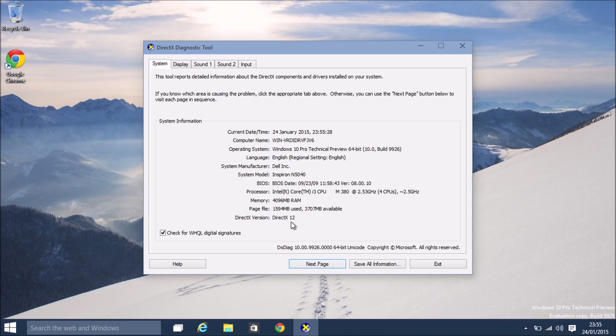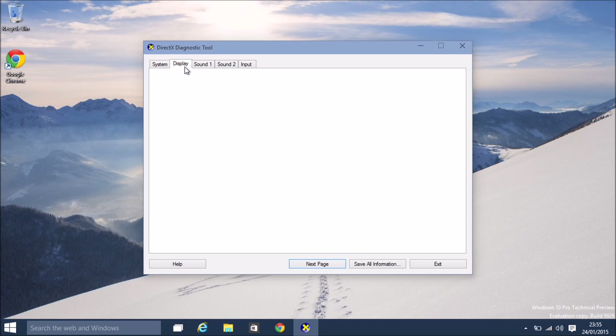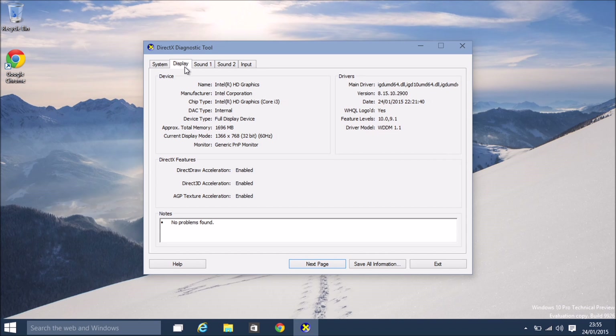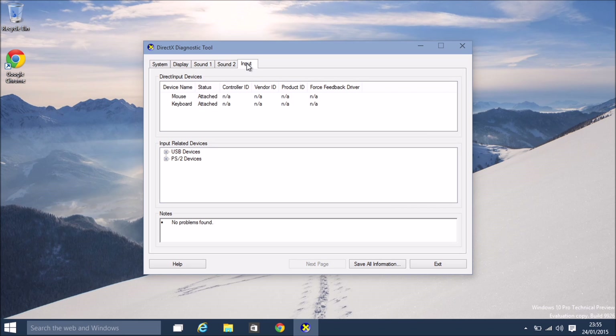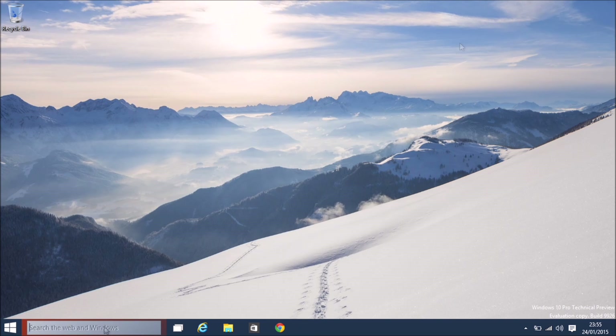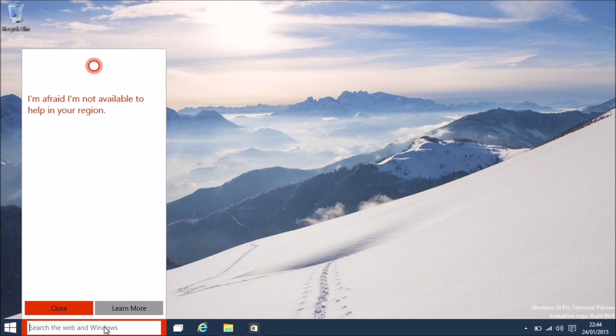Windows 10 comes with DirectX 12. In all honesty, the install went really straightforward. Downloaded the preview edition, used the Windows 7 USB creating program, and yeah, all went through like a breeze.